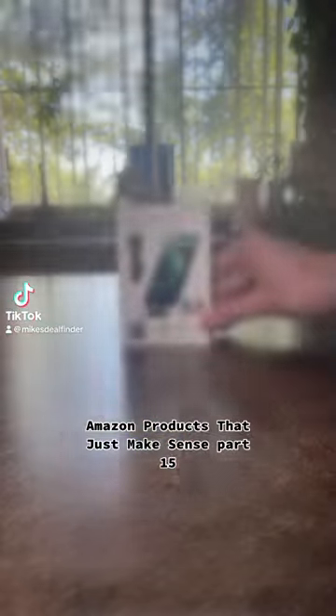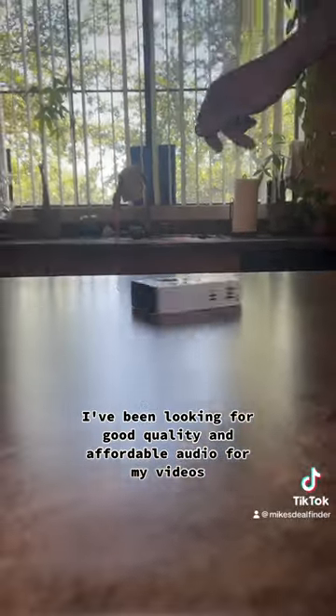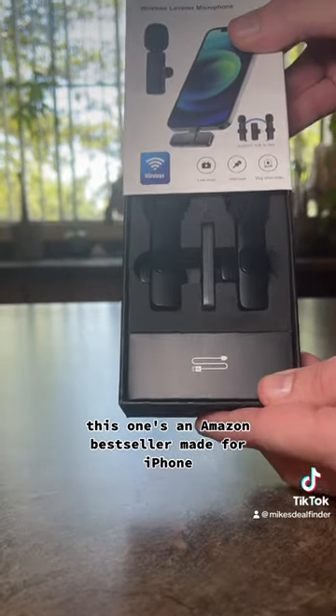Amazon products at Just Makes Sense, part 15. I've been looking for good quality and affordable audio for my videos. This one's an Amazon bestseller made for iPhone.